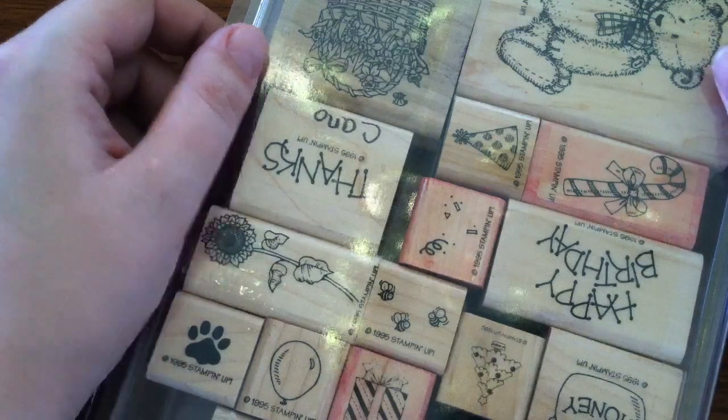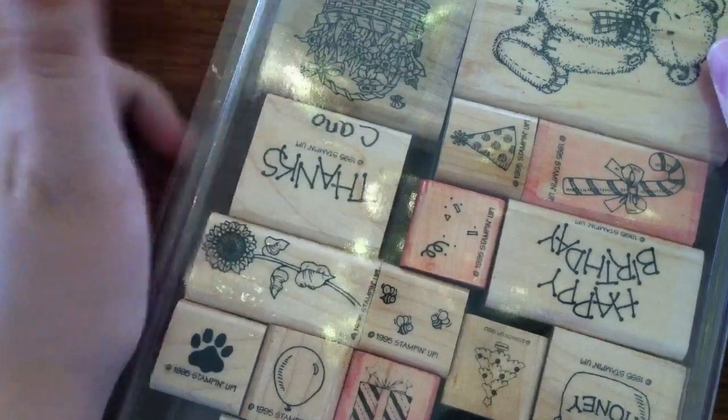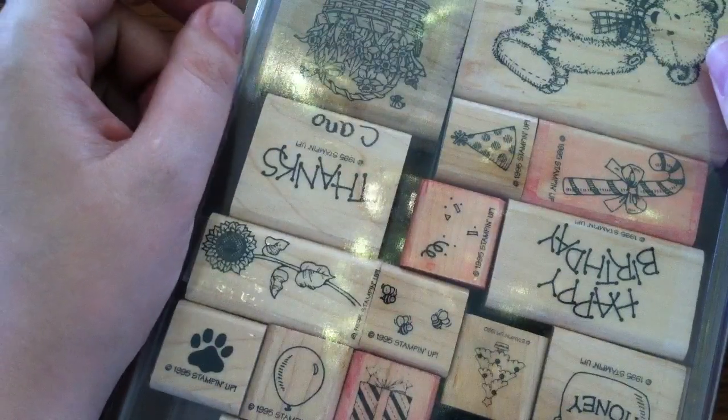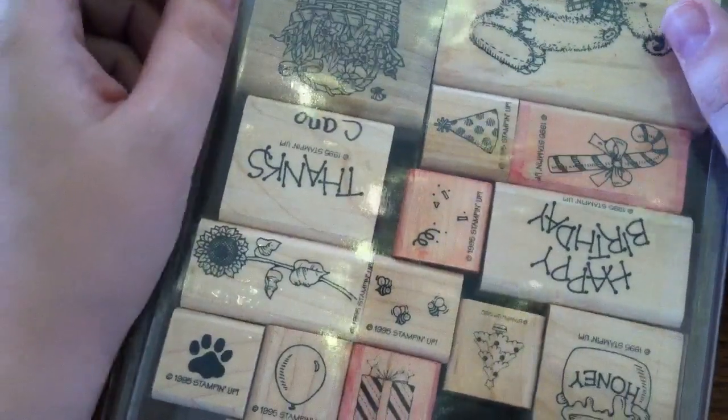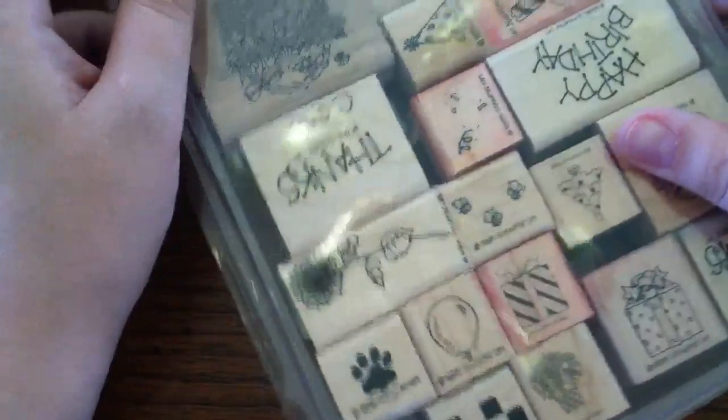Hey everyone, this is Bethany, Be a Crafty Girl, and I just wanted to share some stamps that I have acquired, and I'll just jump right into it.